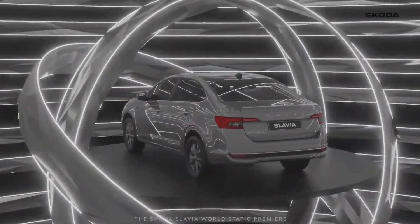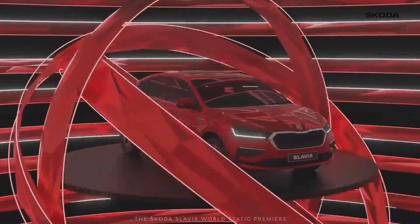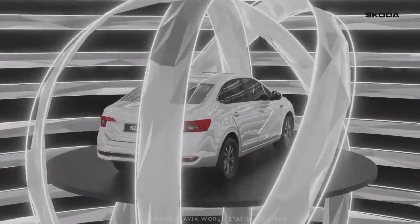The new Slavia is likely to be launched early next year with a price range between 10 and 16 lakhs. Bookings for the sedan are starting today.